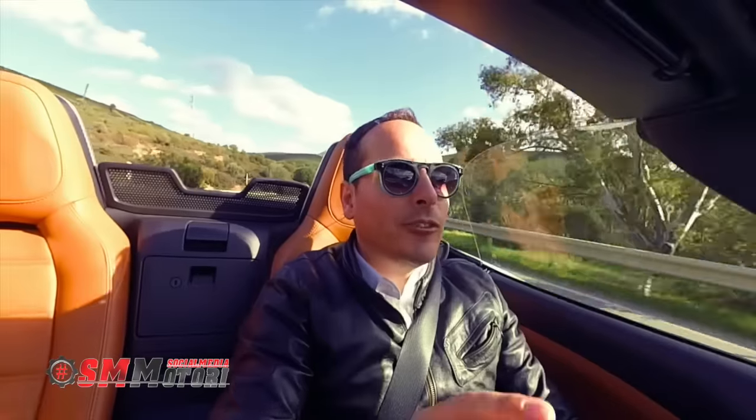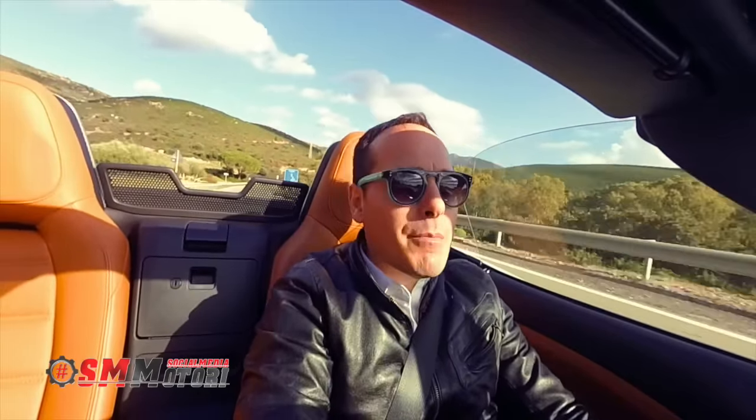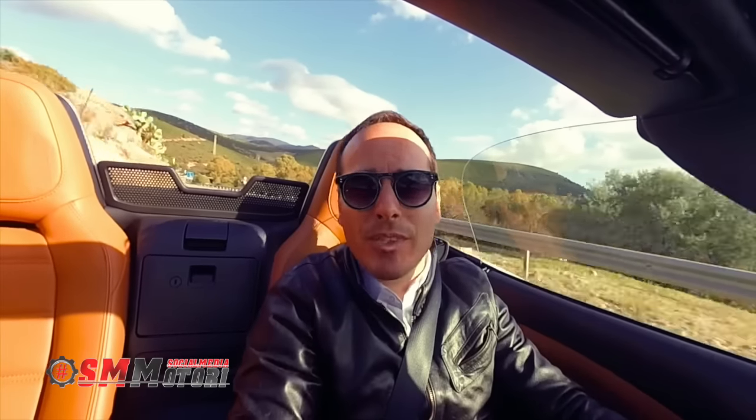A distanza di 50 anni viene così riproposta in chiave moderna la mitica 124 Spider, con l'originale abitacolo a due posti, capote in tela e trazione posteriore. Rispetto alla MX-5, questa 124 Spider risulta più lunga di 13 cm e dalle linee più morbide. Rimane invariato lo schema meccanico, con motore anteriore longitudinale arretrato e trazione posteriore.